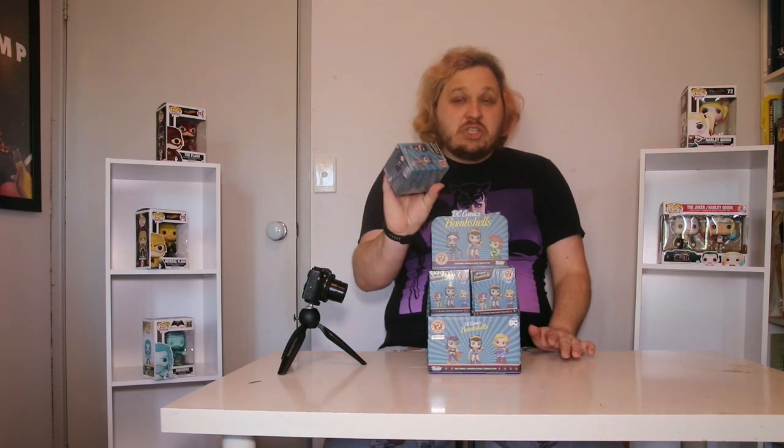Hi guys and welcome back to my channel. I've got a different kind of video for you guys today. I've actually got here a full display box of the DC Bombshells Mystery Toy Boxes. I've been curious about something - if I purchased a full box, could I end up with all the toys? I have a display box, unopened, brand new, of 12 boxes. Is it likely I could end up getting every single one of the toys? Let's find out.